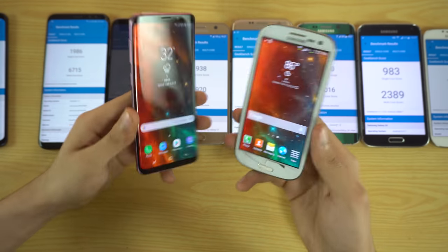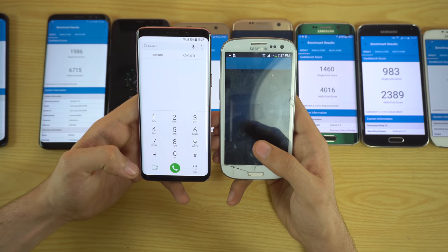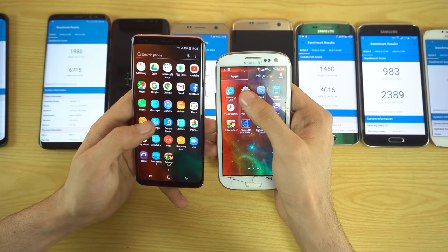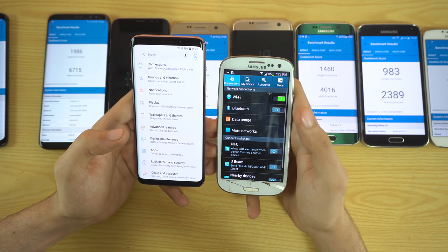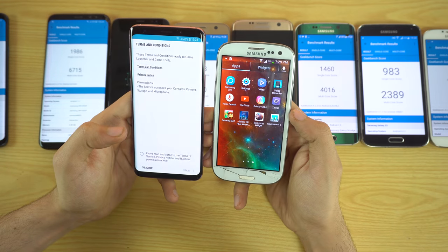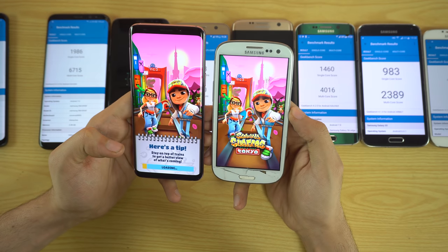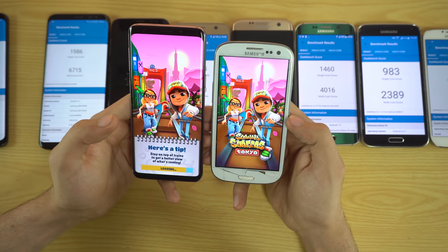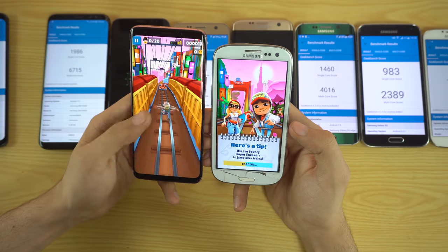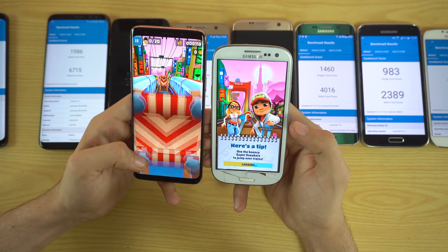Now let's do a real-life speed test. First, the Galaxy S3 versus the S9 — launching the phone dialer, settings, and then a game, Subway Surfers. The S3 is running the worst of Samsung's old software. The S9 is almost finished loading the game while the S3 is still taking an incredibly long time — almost a full minute just to start Subway Surfers. So much faster phones in 2018.